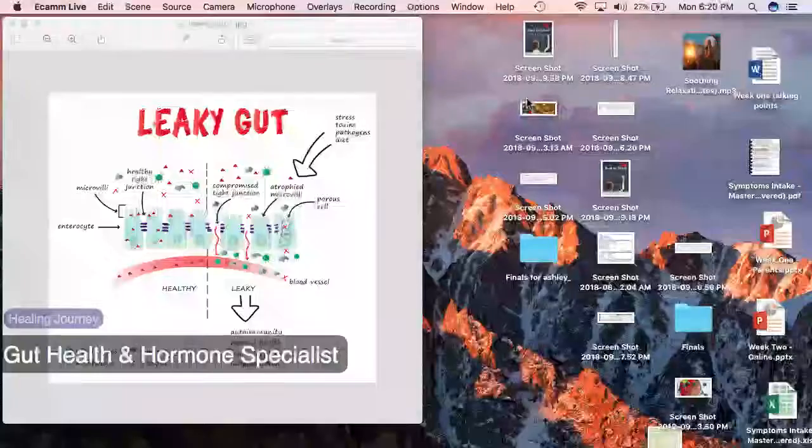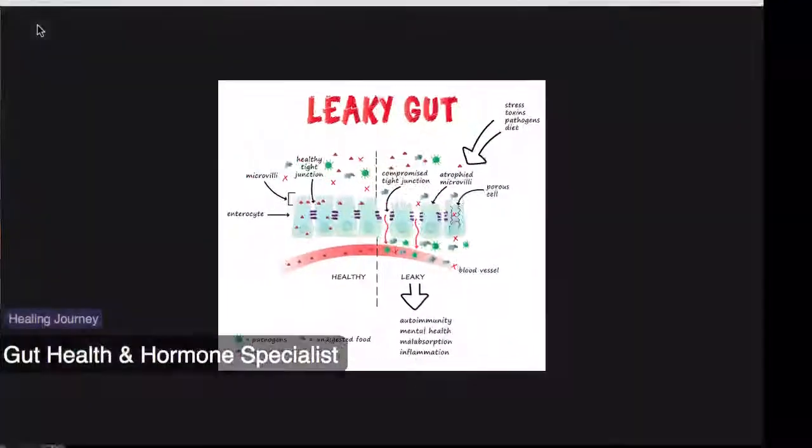So in line with that, I wanted to talk about leaky gut. I know I've talked about this a little bit before, but today I wanted to try something a little bit different, which is to go over exactly what leaky gut is and why eating healthy can be so instrumental in healing your gut. So without further ado, I'm going to share my screen with you. This is an image that I developed to explain leaky gut to my clients, because this is a really big component of what goes on with healing.